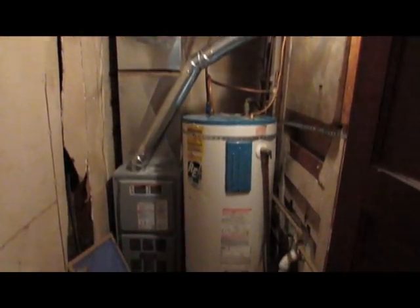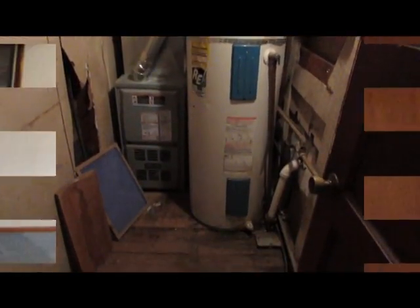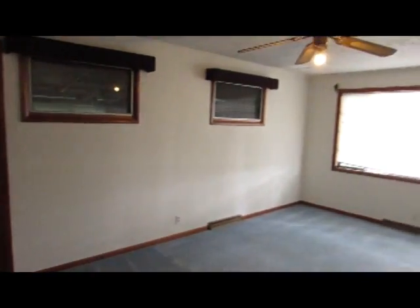On down to the right is the furnace and hot water heater access. At the end of the hall is the second bedroom with a closet and a door leading to the garage.